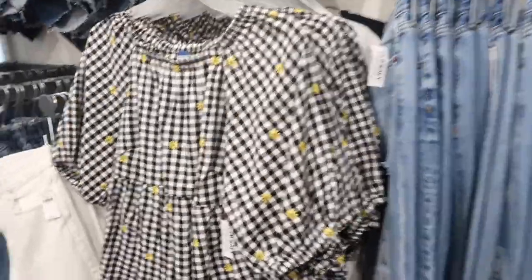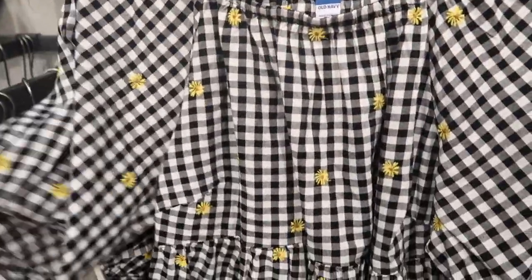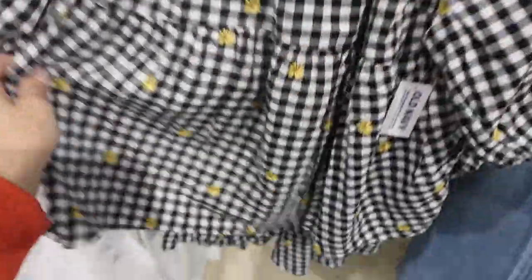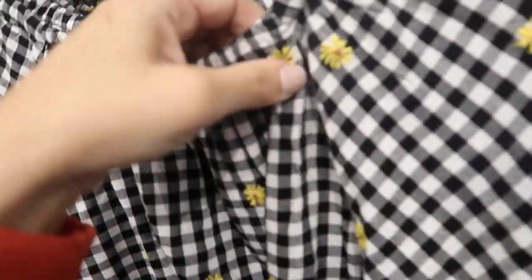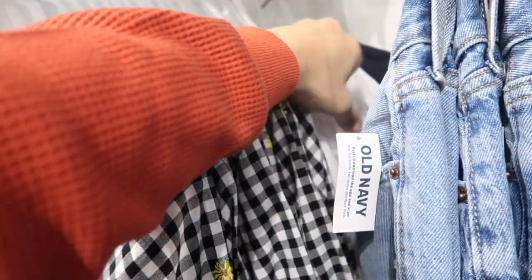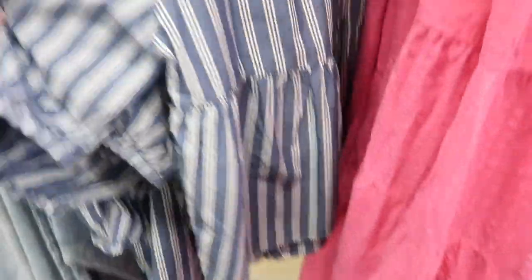The puff sleeve tops are also 50% off at $15. They have an elastic neckline, really nice oversized puff sleeve with side stitch detailing and a peplum at the bottom with a flowy fit in the back. Comes in black and white gingham, embroidered sunflowers, white seersucker, black, and chambray and white stripe.